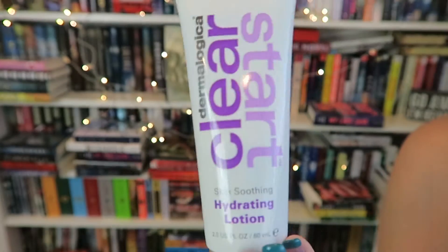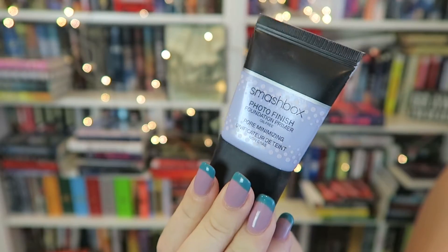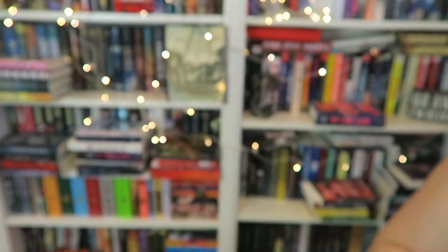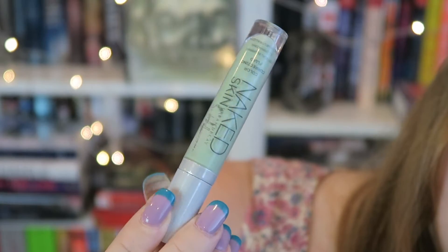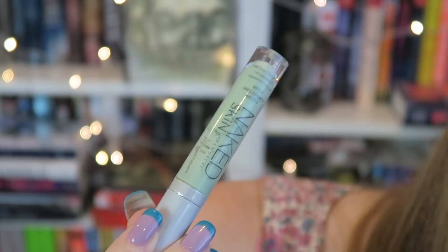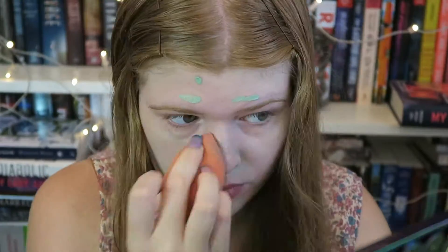I'm going to be taking my Dermalogica Clear Start Hydrating Lotion and start off by rubbing that into my face. Next I'm going to be taking my Smashbox Photo Finish Pore Minimizing Primer and rub that into my face as well. Then I'm taking my Urban Decay Naked Skin Color Correcting Fluid in the shade Green, because I have a little red blotchy skin tone, so I'm taking this all over my face to help even out my skin tone and blending it in with my Beauty Blender.